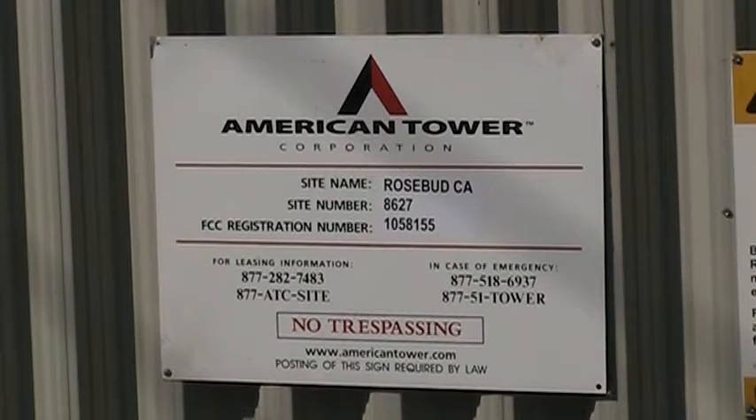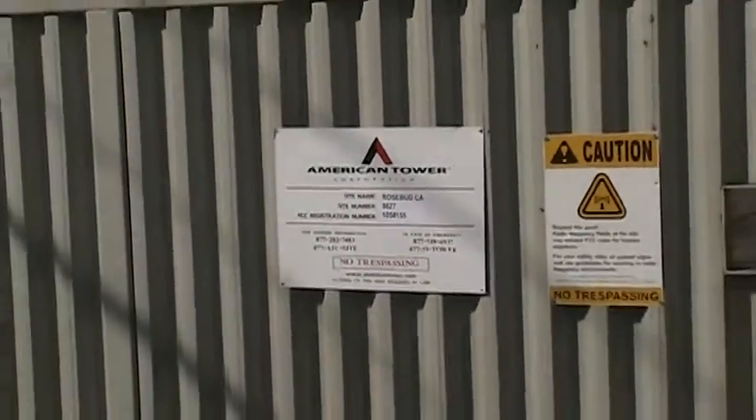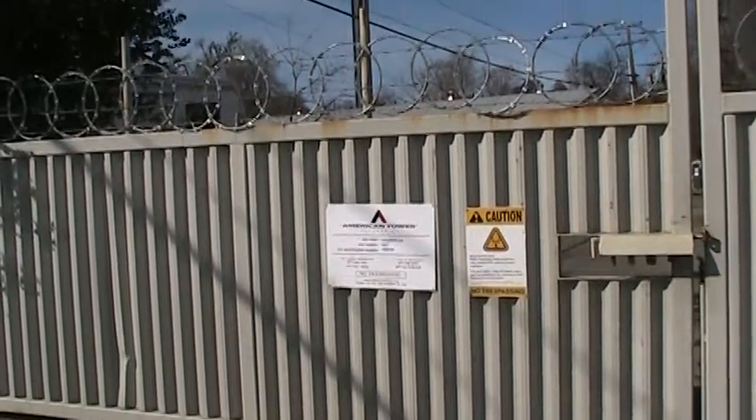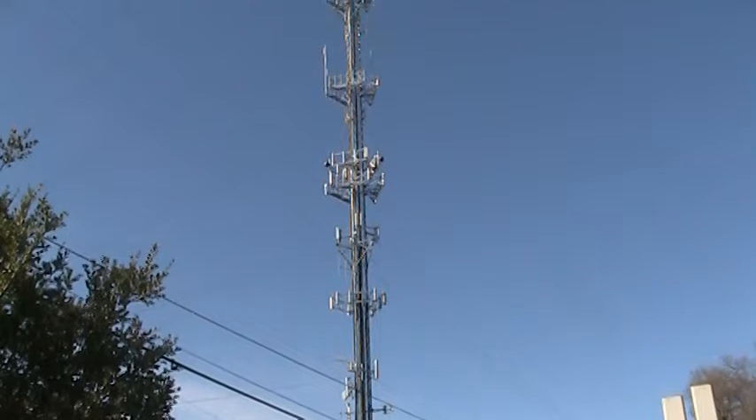This is the KKDO tower. We're looking at the gate here — the sign on the gate on Rosebud. It's right at the end of Rosebud. There's a private property sign and there's the tower up here.